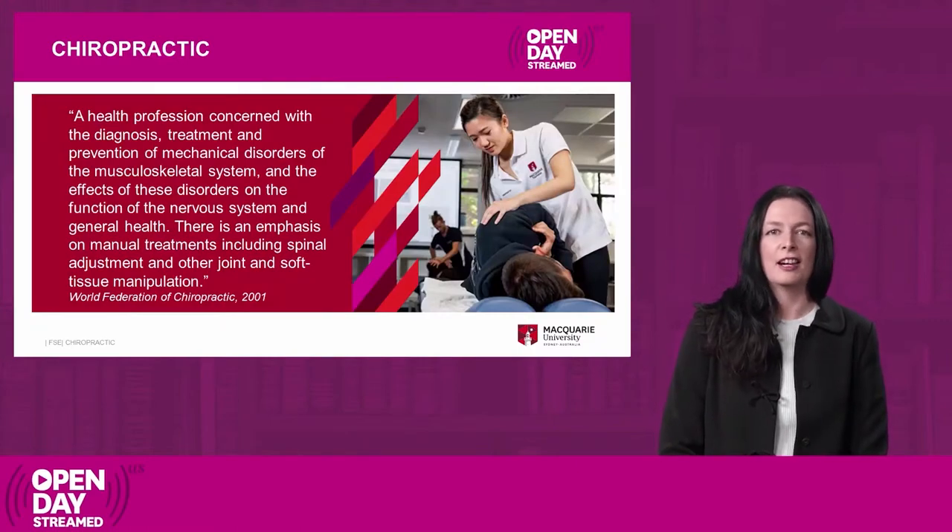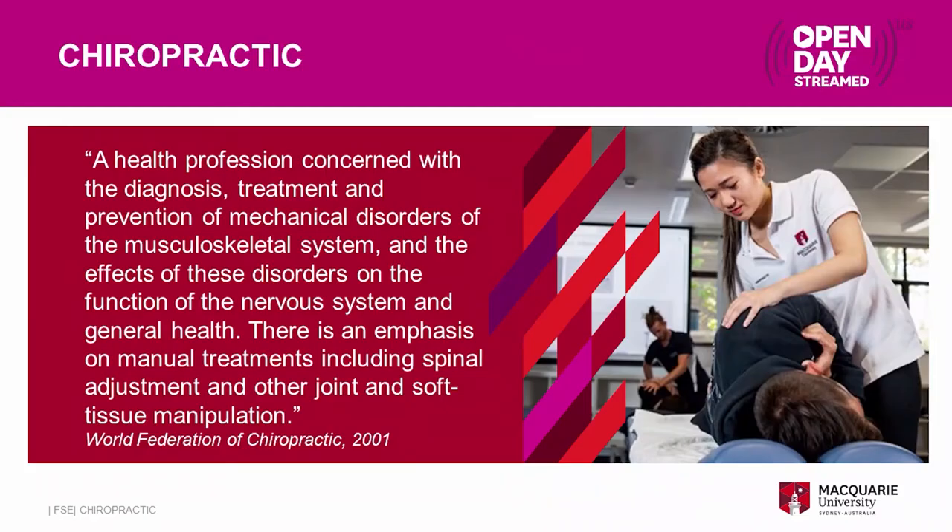So what is chiropractic? Chiropractic is a health profession concerned with the diagnosis, treatment and prevention of mechanical disorders of the musculoskeletal system. We also look at the effects of these disorders on the function of the nervous system and general health. There is an emphasis on manual treatments including spinal adjustment and other joint and soft tissue manipulation.